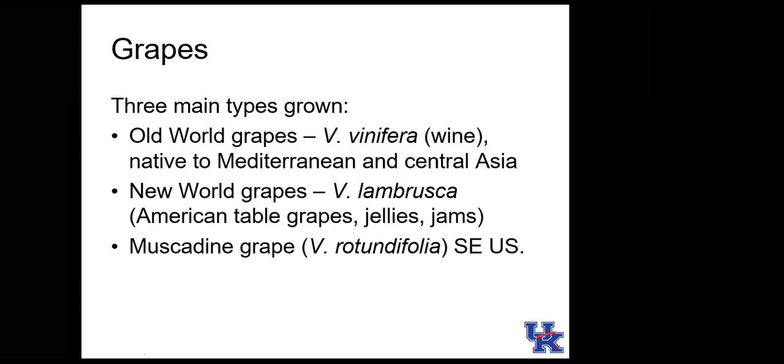Grapes are our last topic. There are three main types grown in the US. Old-world grapes, Vitis vinifera, are grown for wine and table grapes like Thompson Seedless — primarily grown on the west coast. Some people grow vinifera in Kentucky, but it's not very hardy here and frequently sustains winter damage.